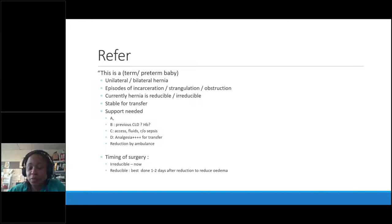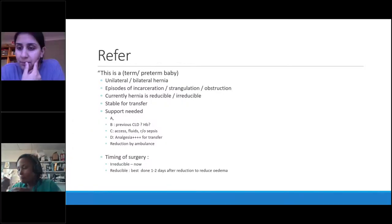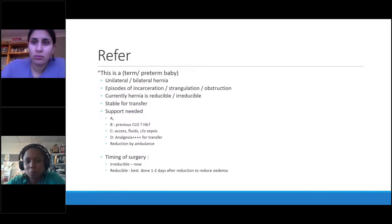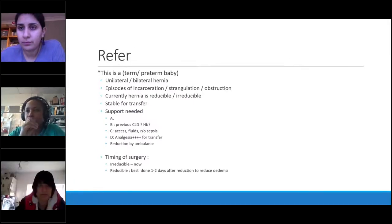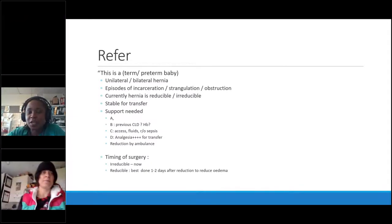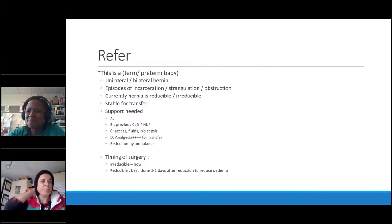A question came in from Adeline asking for clarification on hydroceles — when should you refer and when should you be worried?